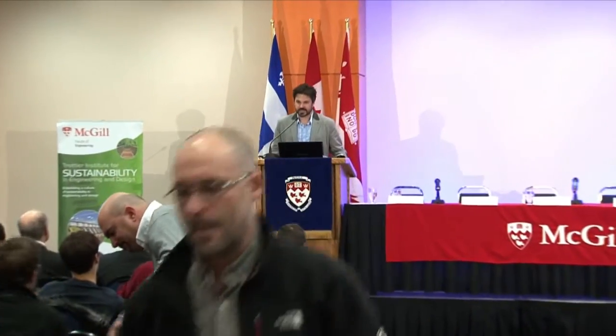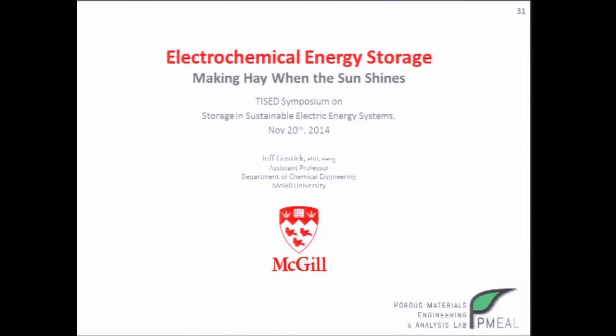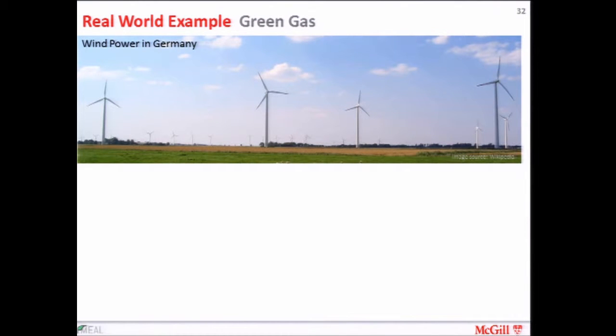Good evening. My name is Jeff Gostick. I'm from the Department of Chemical Engineering at McGill and I'm going to talk about electrochemical energy storage, which has been alluded to a few times already. I'll get started by giving a real-world example of some large-scale energy storage that's being done electrochemically, and that is so-called green gas in Germany.